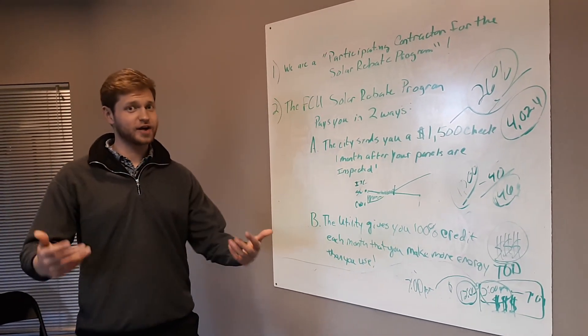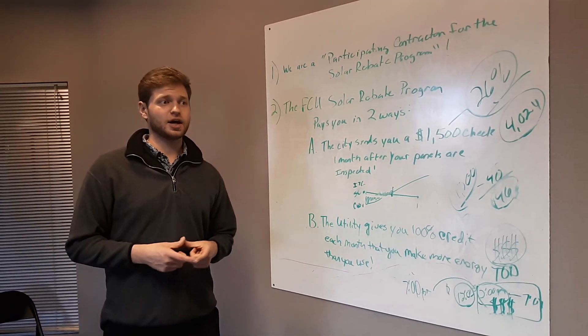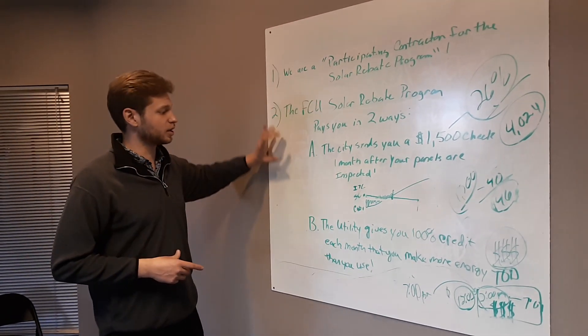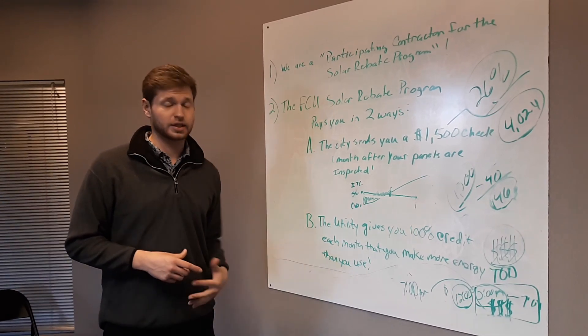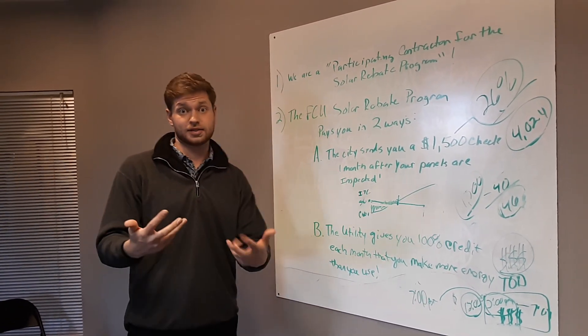Hey guys, we're here in the Denver office sharing a little bit of training from CJ this morning. He put together a script, a flow that the Fort Collins office door knockers have been using to great success.